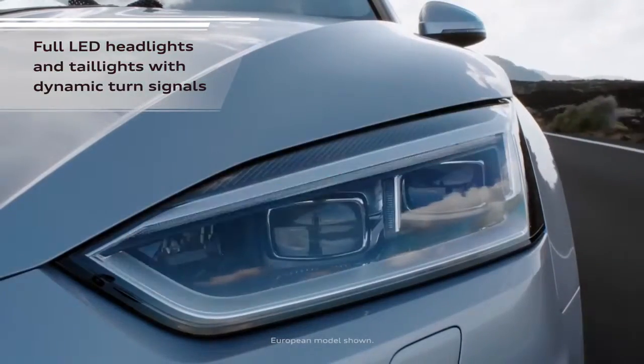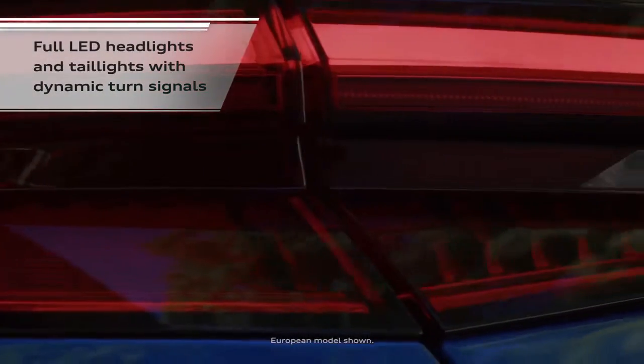Full LED headlights are now available, and on every A5, you'll find standard LED taillights with dynamic rear turn signals.